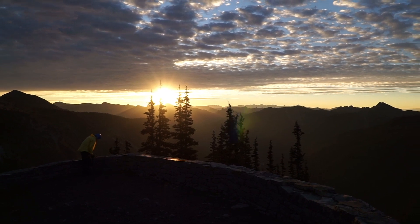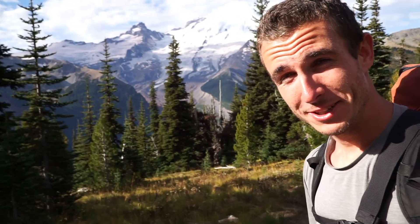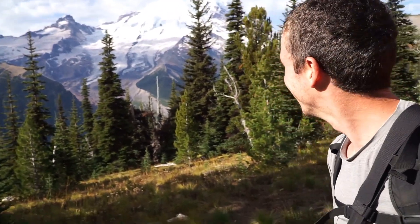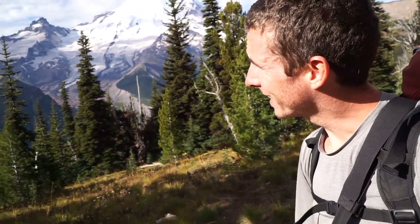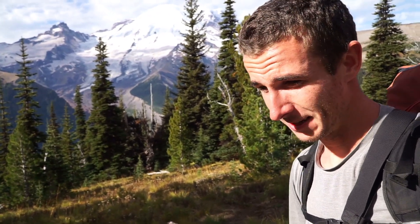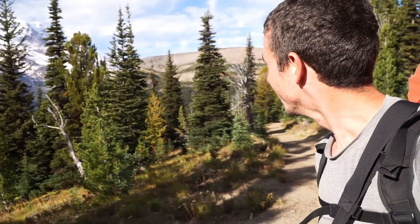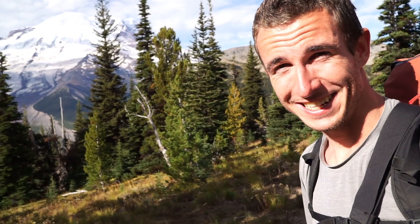I could recharge my batteries a little at the Sunrise Visitor Center up there — it's closed for a week but I could charge in the basement. Now I'm going back to the Wonderland Trail, heading about 20 kilometers to Summerland, one of the most popular camps. Let's see if I meet some nice people there. I met some nice people in the parking lot already, and the weather is supposed to be good until Friday — then it might get nasty on Saturday and Sunday.